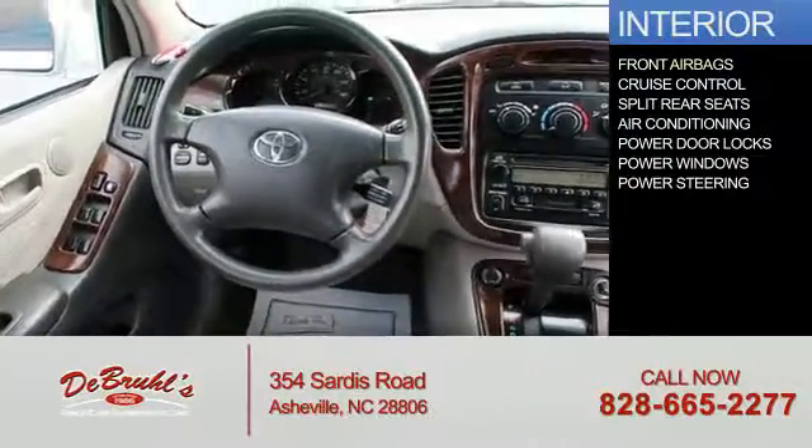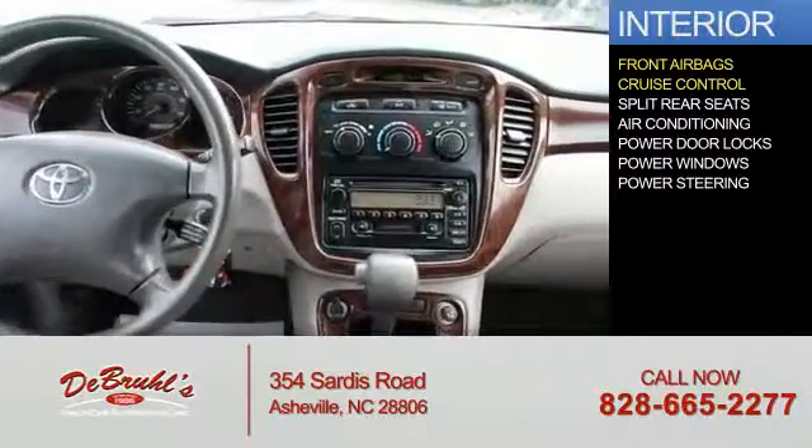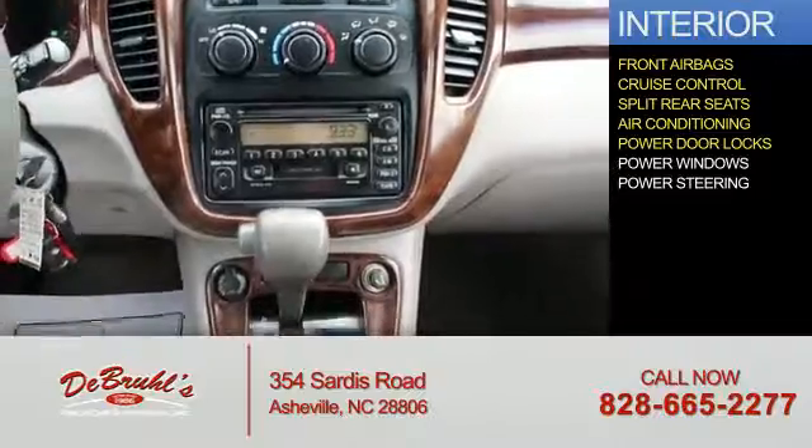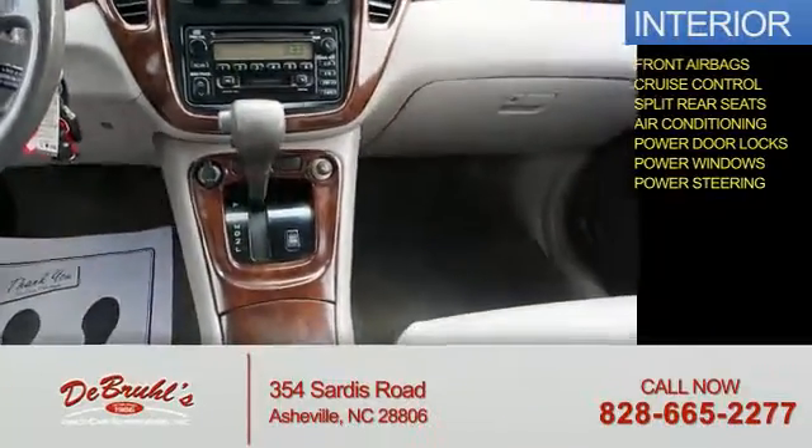Inside you'll find front airbags, cruise control, split rear seats, air conditioning, power door locks, power windows, and power steering.